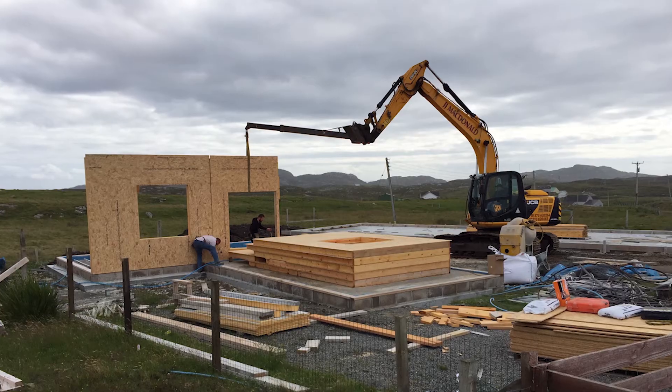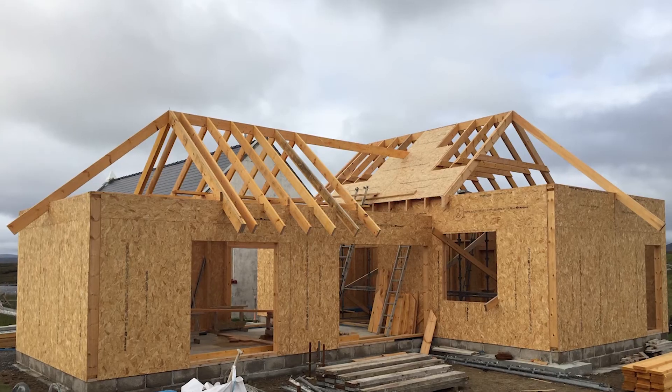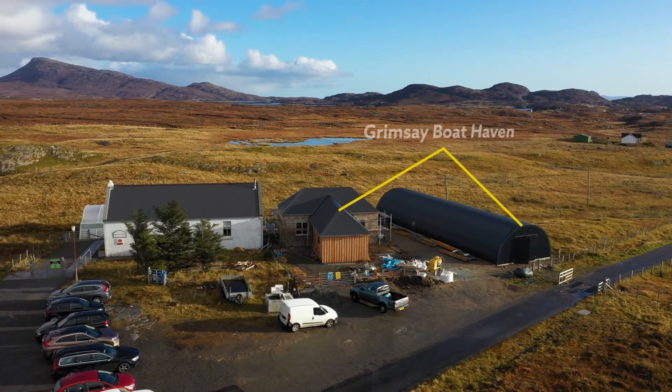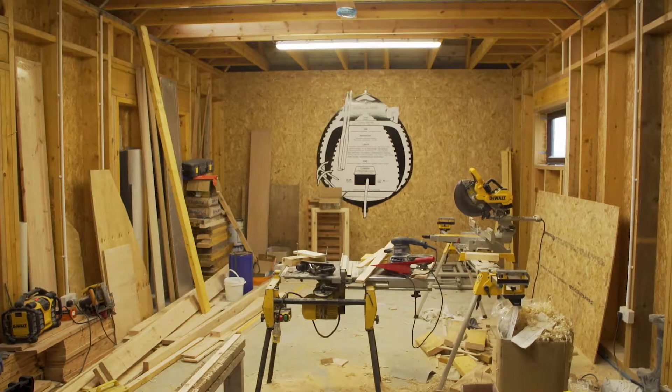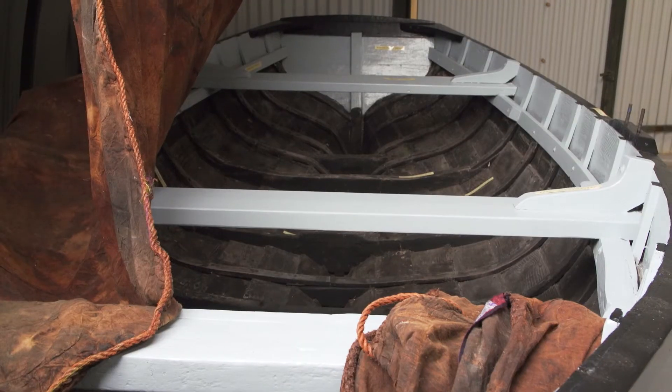These new spaces are really going to help us to reach more people and to tell them about our story, so when visitors are coming to the Western Isles, Grimsay can really give them a great value experience learning about the Grimsay Boats, following the Grimsay Boats Boat Trail, visiting the Boatshed, Cal and Shellfish, and the Uist Walk.